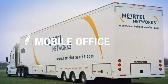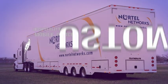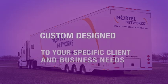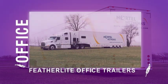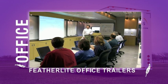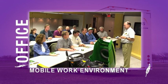Featherlite designs and manufactures office and hospitality trailers that are customized to a client's specific client relations and business needs. Featherlite office trailers allow companies and businesses to conduct business or training off-site in a unique and efficiently designed mobile work environment.